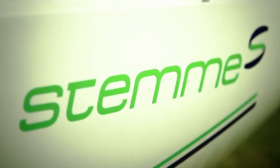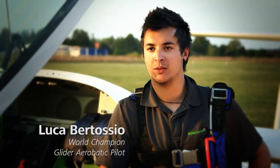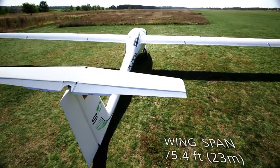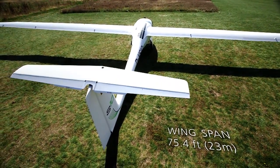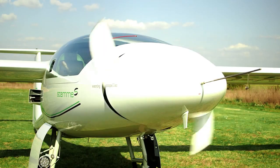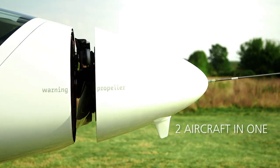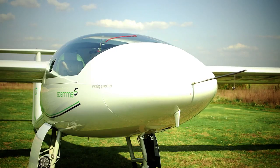The S-10 is simply unique. You can't find anything else compared to it. What makes it special is the combination of a single piston engine aircraft and a high performance glider. On top of that comes the fact that it has a foldable propeller, which is unique. Nobody else has that.